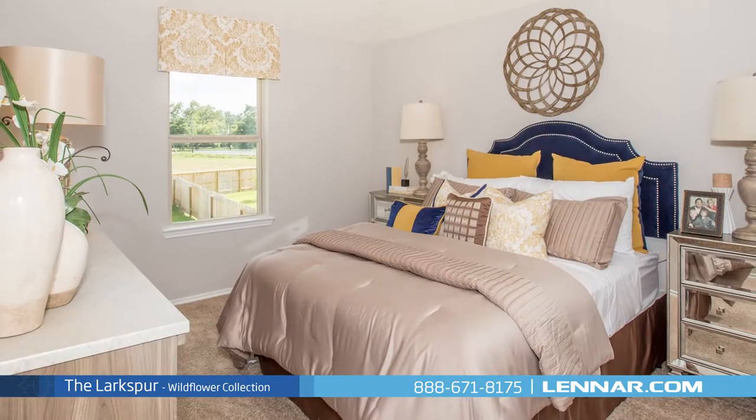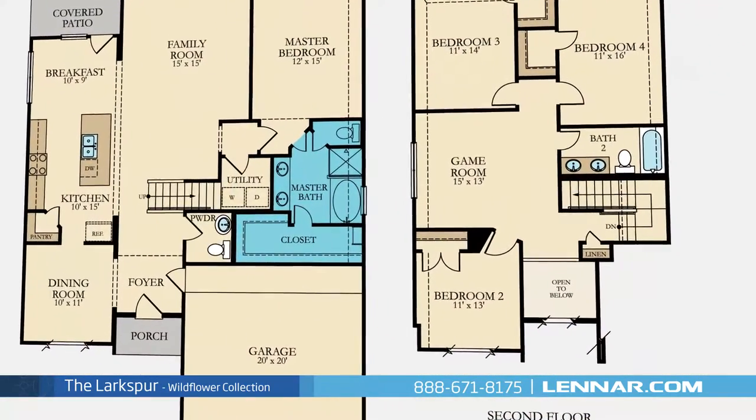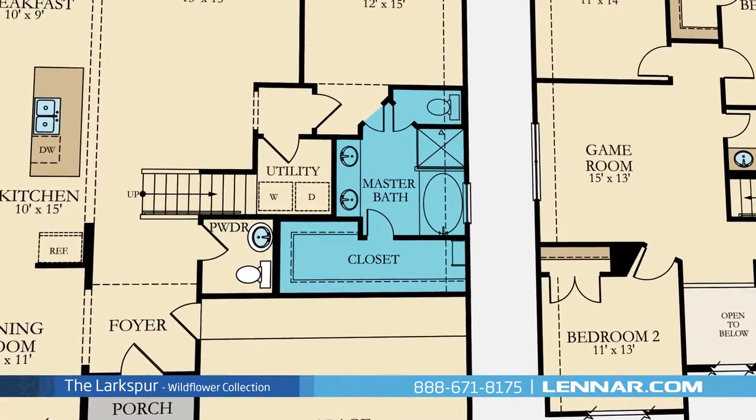The master suite of the Larkspur, located on the first floor, includes a private bathroom retreat with a separate shower and soaker garden tub, dual vanities, and a grand walk-in closet.